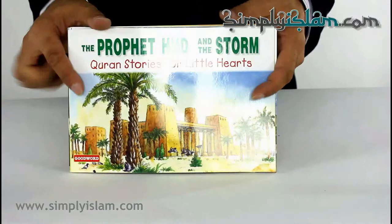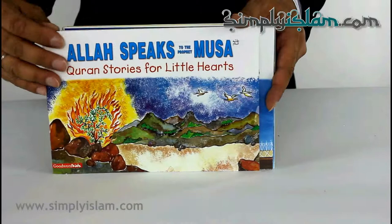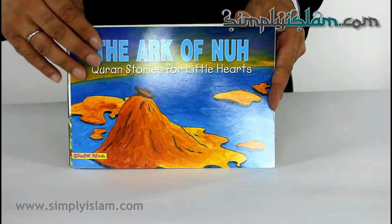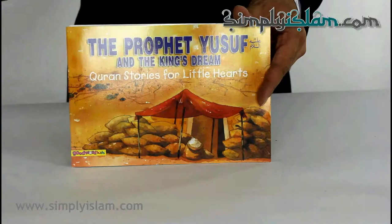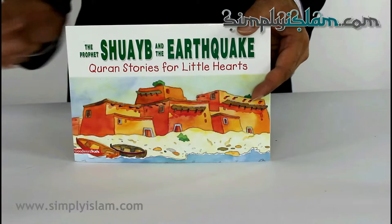Let's first just go through the titles. So: Prophet Hood and the Storm, Allah Speaks to the Prophet Musa, Prophet of Peace, Ark of Nu, Prophet and the Blind Man, How Ibrahim Came to Know Allah, Prophet King, Prophet Yusuf, and Prophet Shweib and the Earthquake.